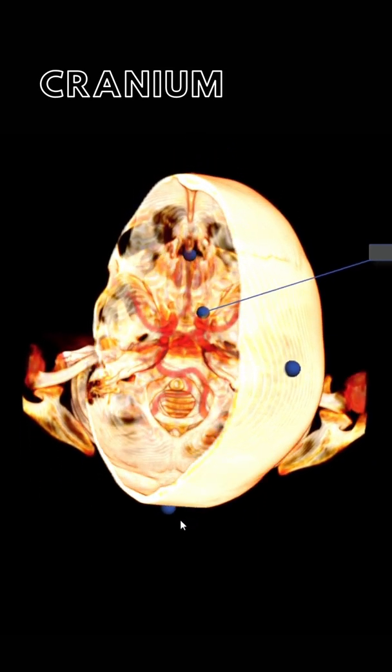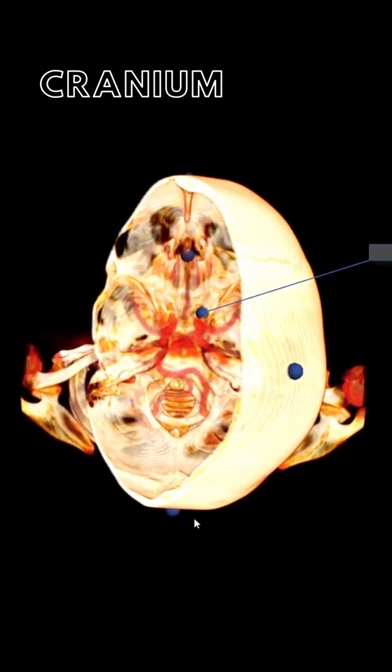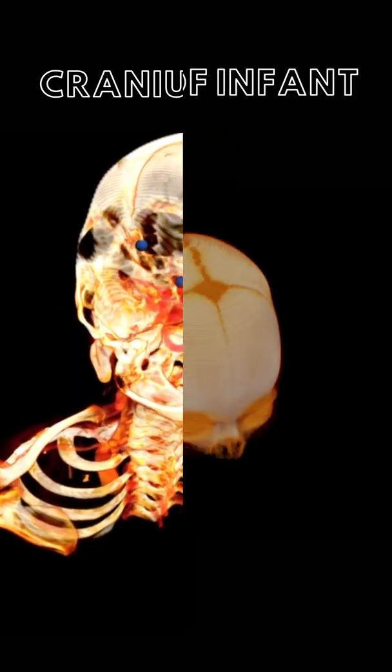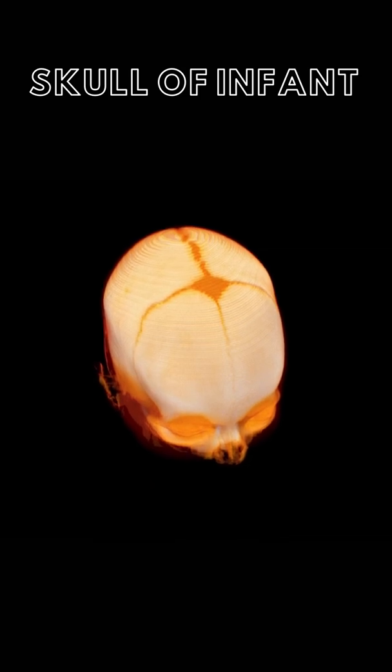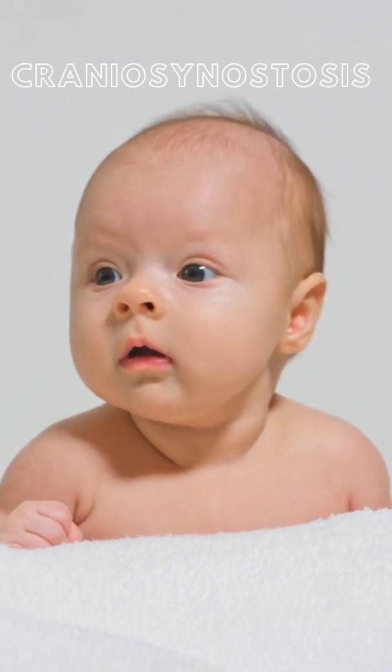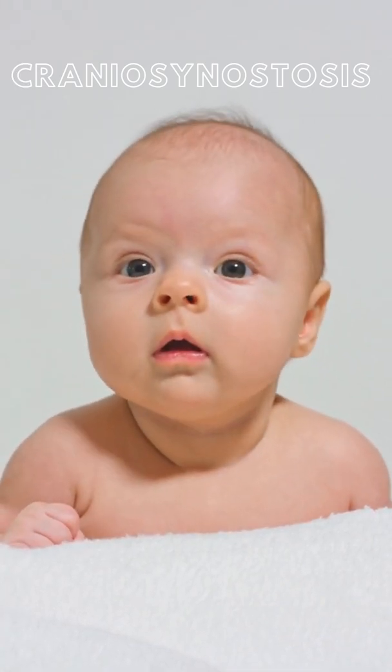However, they are not always like this. For about the first 12 to 18 months, the cranial bones are separate and the sutures are flexible. During the birth process, flexible sutures allow the flat bones of the skull to move and overlap one another, making the baby's head smaller and the birth process easier.